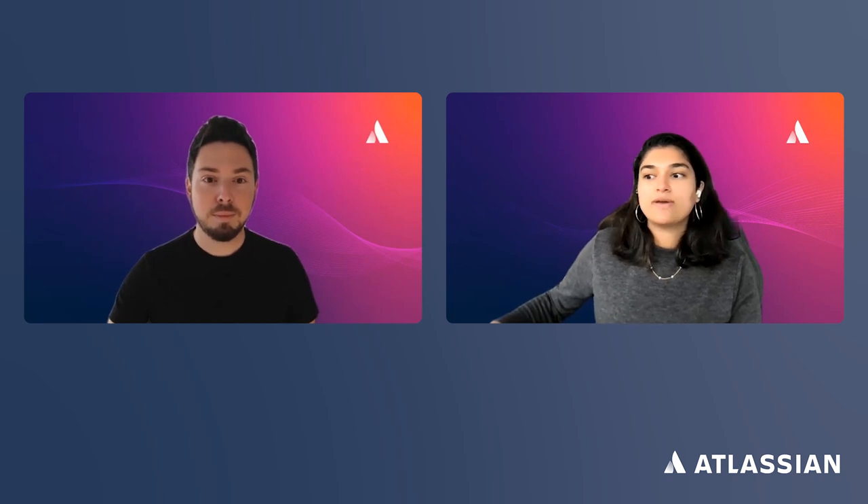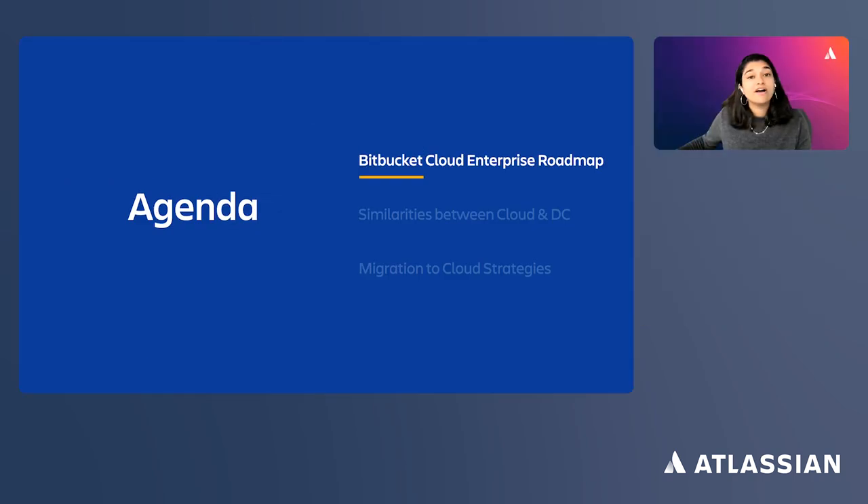We want you to take three things away from this presentation. First, Bitbucket Cloud is ready for Bitbucket server and data center customers. Whether you're beginning to explore cloud and our enterprise feature set, or you are one click away from beginning your migration journey, we want you to know that we are ready and excited to support you. We'll walk you through migration resources available to you, including tooling and documentation.